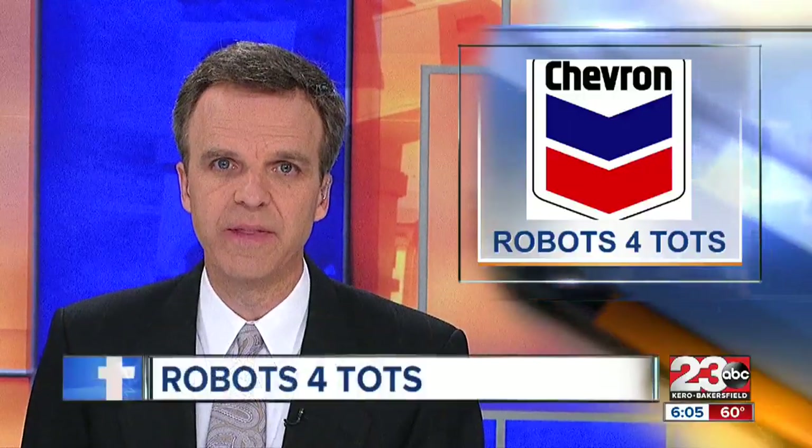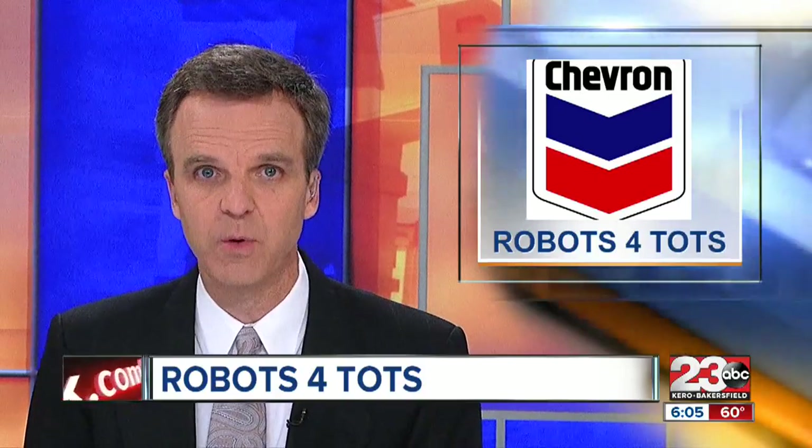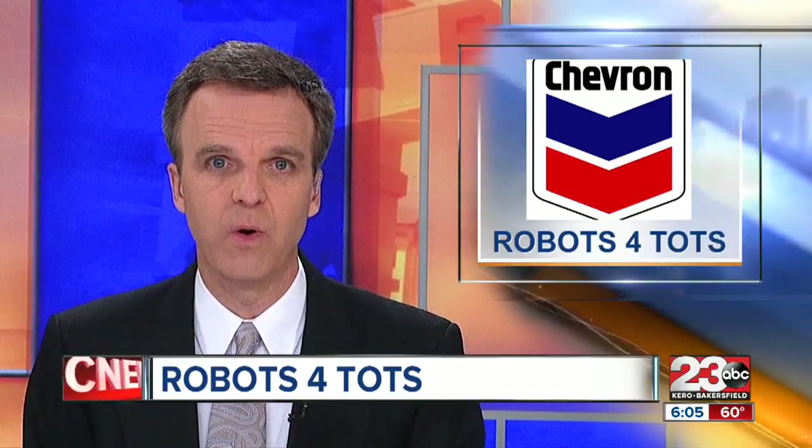All right, Colin, thanks. Local children are developing their science and math skills by building robots using recyclables and duct tape. 23ABC's Carlos Correa explains how students are also learning about fields in technology and engineering.